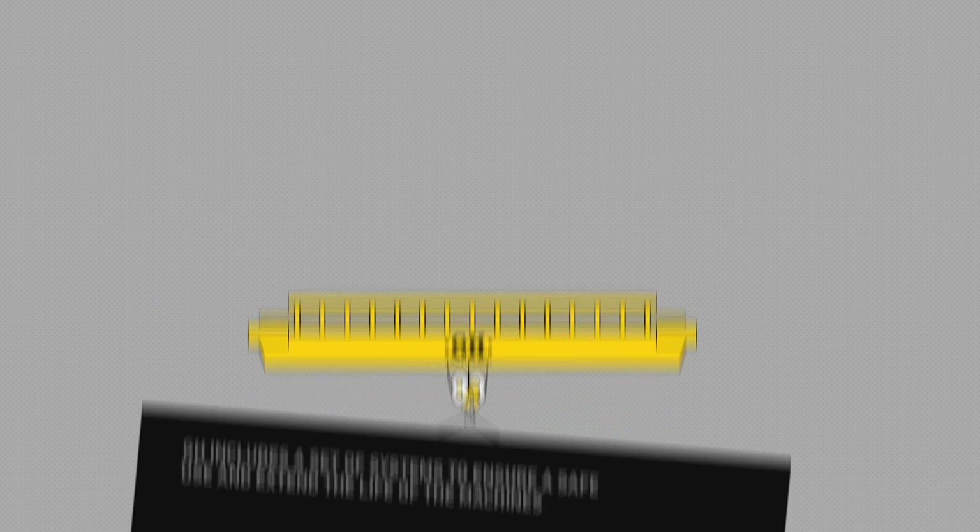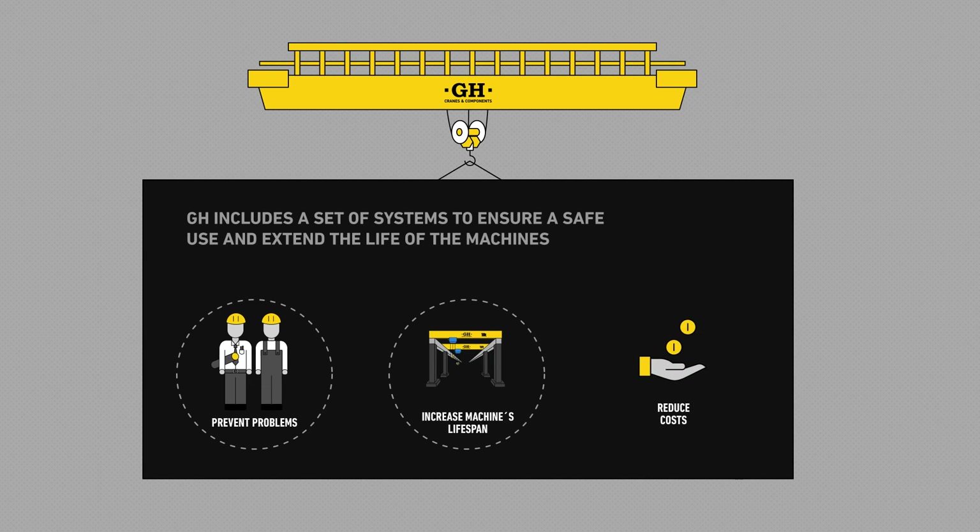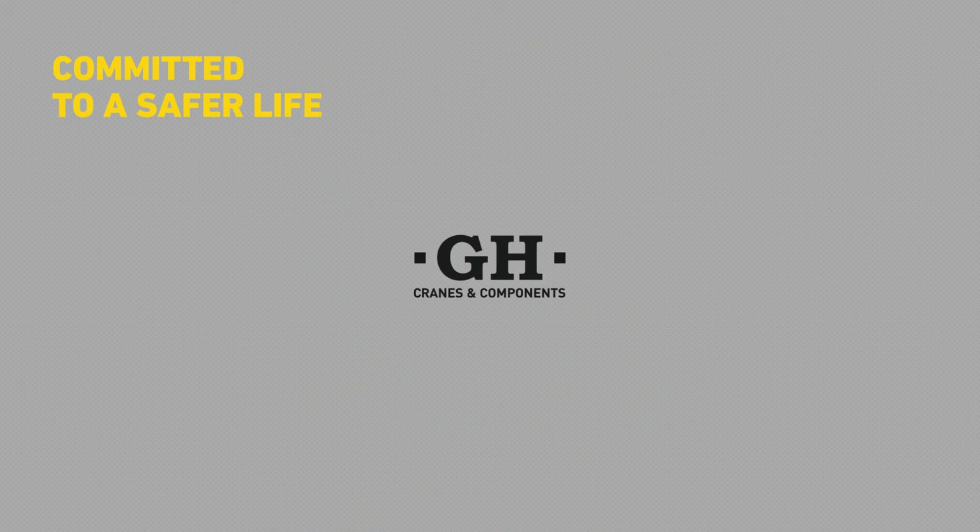To sum up, GH includes a set of safety systems which prevents problems and saves costs. GH, committed to a safer life.